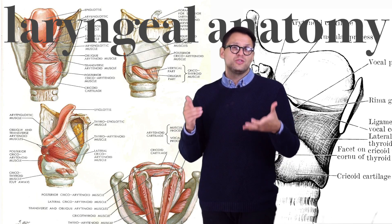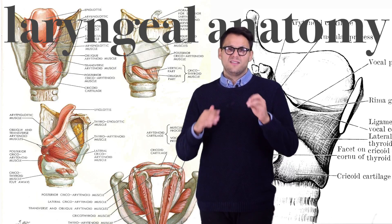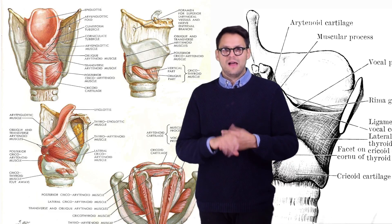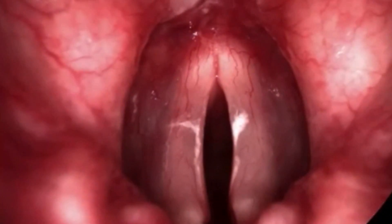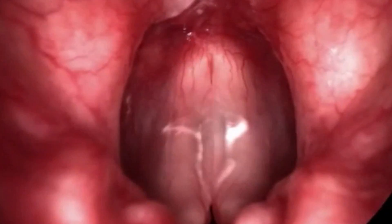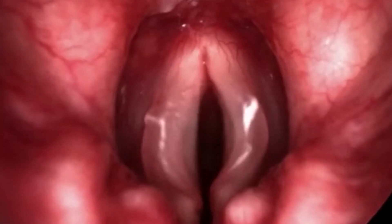The larynx is just one component of the vocal instrument, but it's important to understand as a fundamental building block towards many other concepts, including registration, phonation, and vocal health. Thanks for watching.